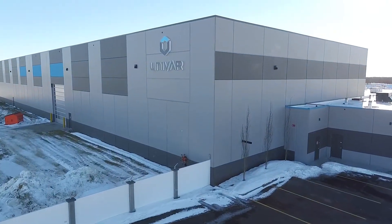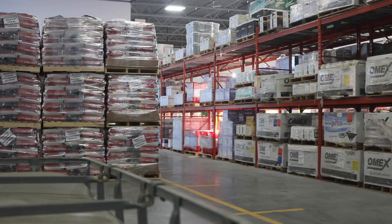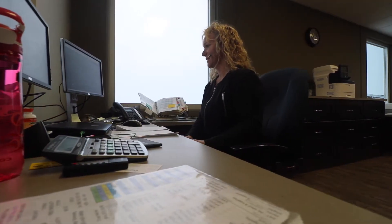In early 2015, Univar, a Canadian company that houses and distributes agricultural products, contacted Eagle Builders to design-build a new office warehouse.